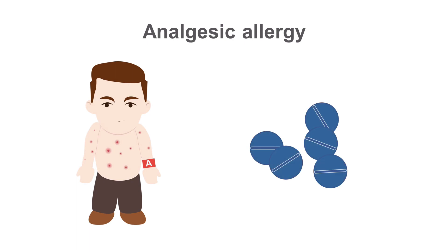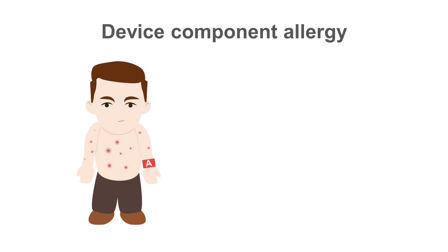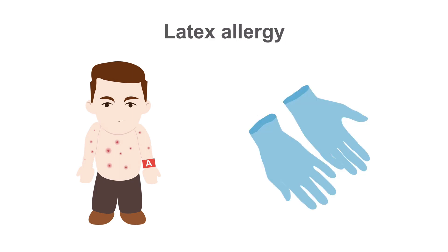If you administer analgesics to treat procedural pain, the patient may have a reaction to these. Or they may have an allergy to one of the device components such as the titanium casing. There is also a risk of allergic reaction to any wound dressings that you use, and even a risk of allergic reaction to the latex in your surgical gloves.